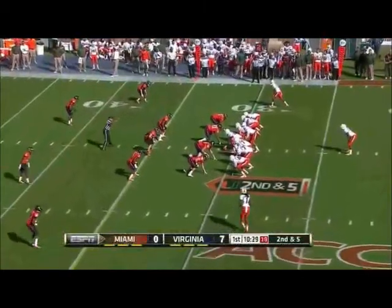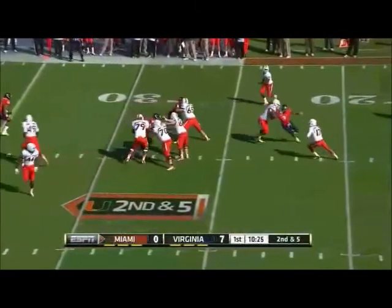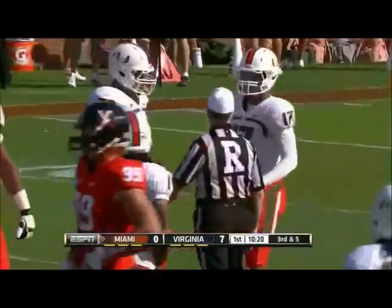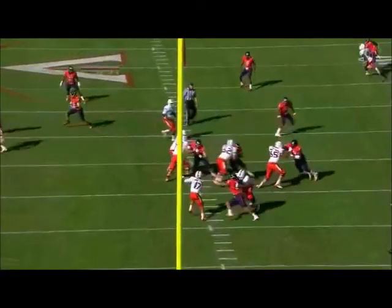On first and second down with the run-pass options, Hearns was the man in motion, Morris to throw. Here comes the pressure, Morris steps up, deep ball has a man — just off the hands of Phillip Dorsett. It wasn't a perfect pass, but it's a recurring issue for Miami. Down the field, you must hit those.